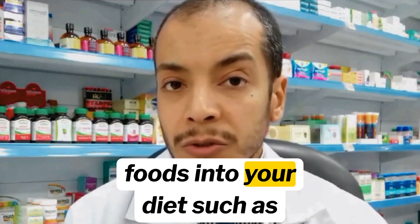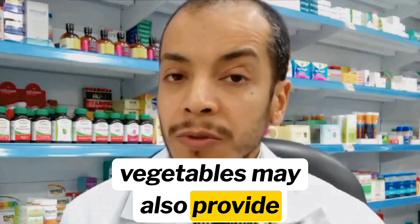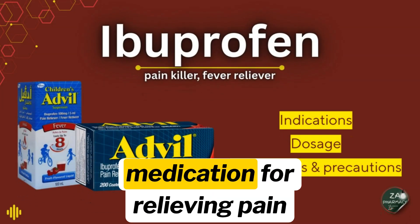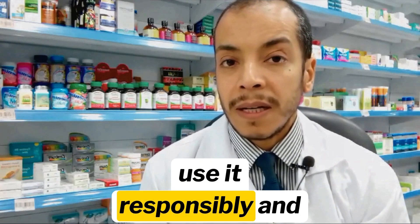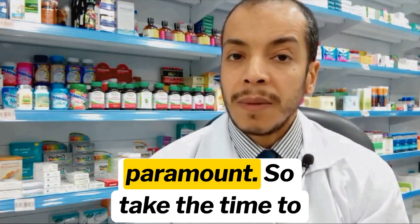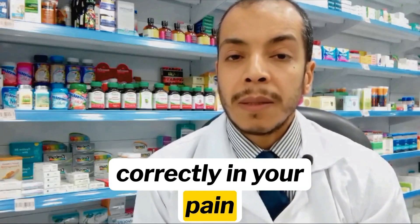Incorporating anti-inflammatory foods into your diet, such as fatty fish, nuts, and leafy vegetables, may also provide additional benefits. In summary, ibuprofen is a versatile and effective medication for relieving pain and inflammation in adults and children alike. While it offers significant benefits, it is important to use it responsibly and to consult a healthcare professional when in doubt. Your health and safety are paramount, so take the time to understand how to use ibuprofen correctly in your pain management regimen.